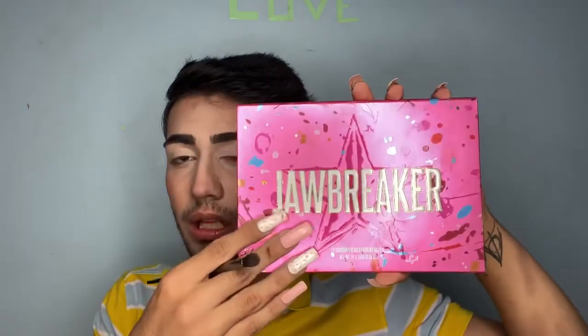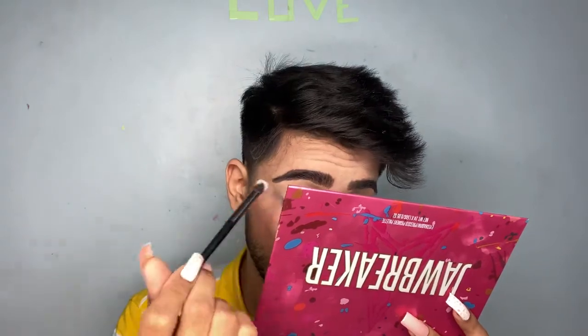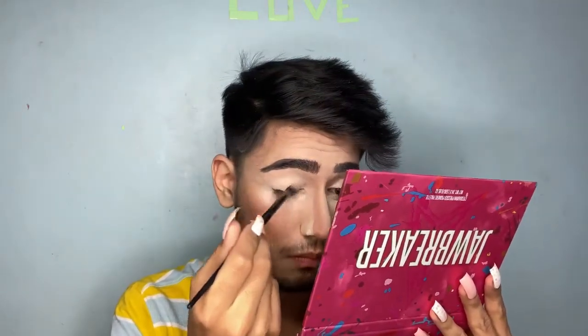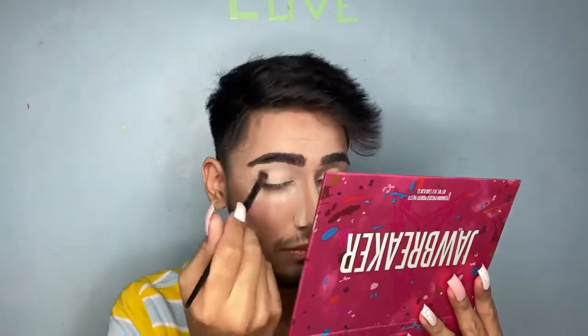I'm really excited to finally use the Jawbreaker palette by Jeffree Star Cosmetics — it has really nice pastel shades and glitters. I've primed my eyes with the Huda Beauty concealer. First I'm going to put this white shade on my eyes. Oh, I forgot this palette is really powdery, so I'm placing some translucent powder by L'Avenir under my eyes so that any fallout can be swept away with the excess powder.